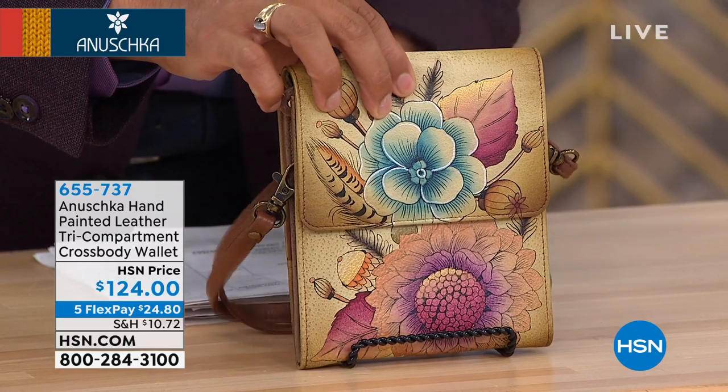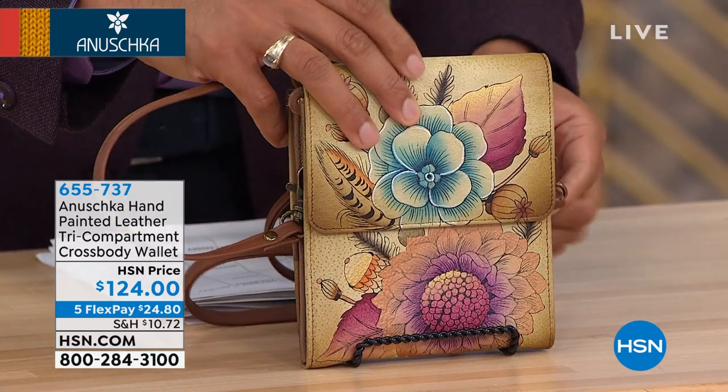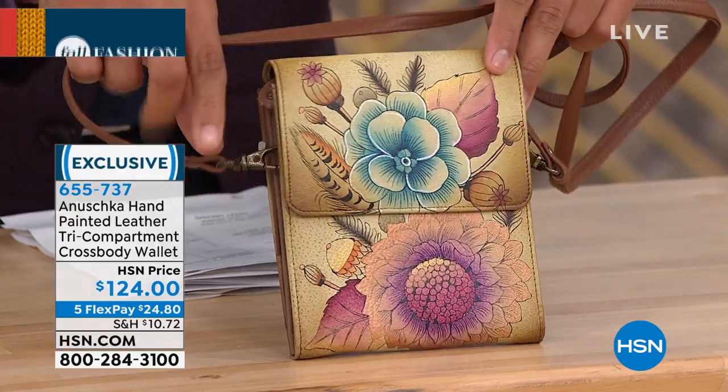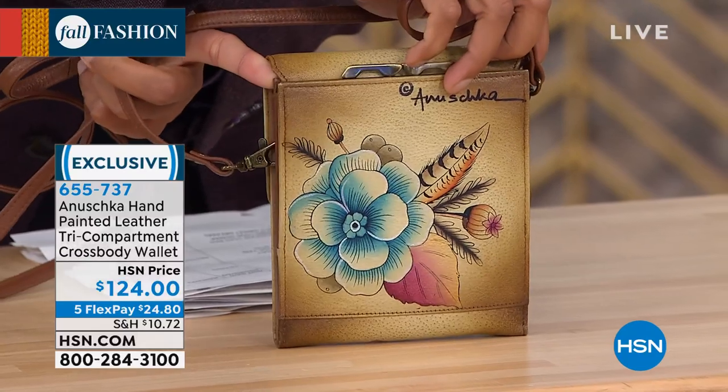You're looking at that rustic bouquet artwork — we saw that in the bigger bags and bigger totes, but this one is really fun. Is it a wallet? Is it a crossbody? Is it all of that and more? It is small but mighty because it really does store so much.